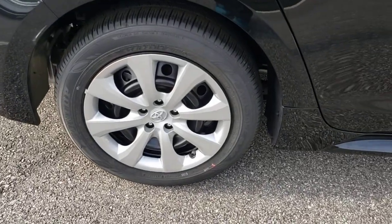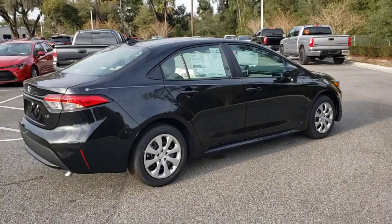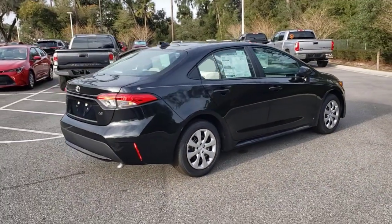These are just some of the great options this vehicle comes with: keyless entry, backup camera, adaptive cruise control, heated mirrors, lane keeping assist.